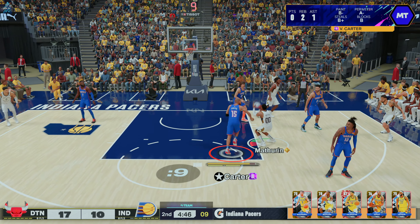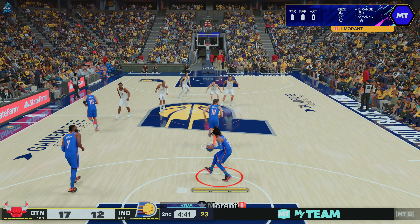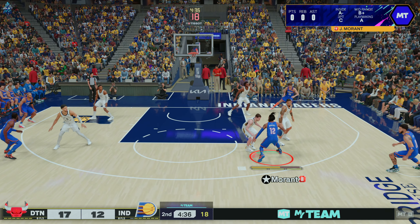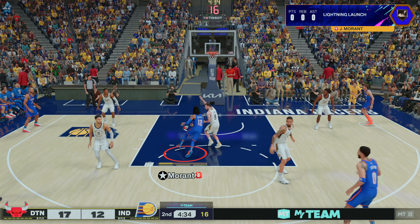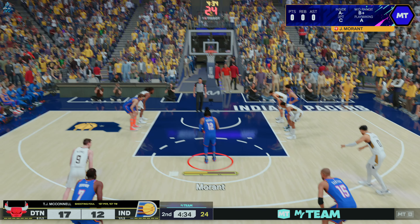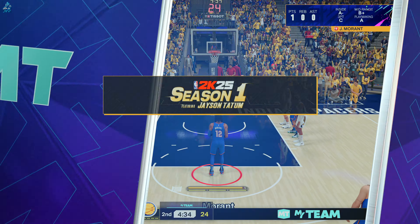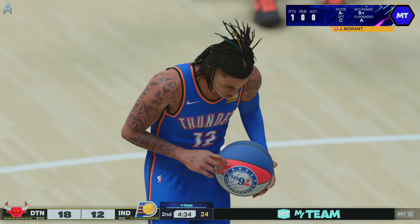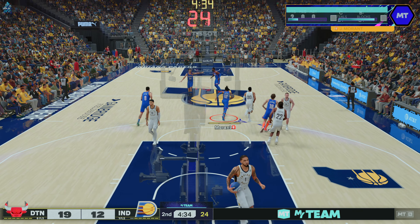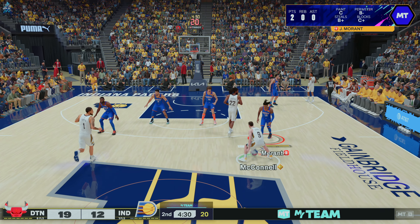We've got Toppin out there with Benedict Matherin, then there's Tyrese Halliburton, and there's Jackson, and it's McConnell in at the one. So that's the group out there for Indiana. Here's Morant following the score by Indiana — and foul on the shot, so he'll get a chance at the line. With how explosive Ja Morant is, he has certainly taken his fair share of awkward falls. He's already had a number of injuries in his young career, but we all just want to see him at full health.